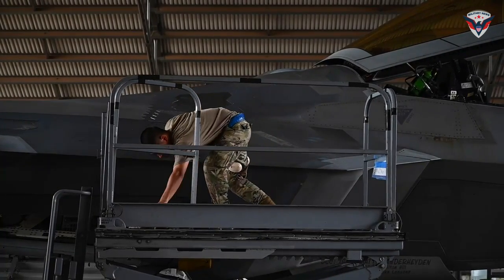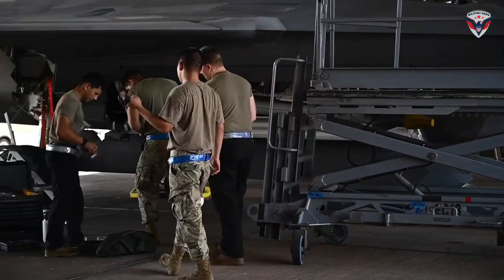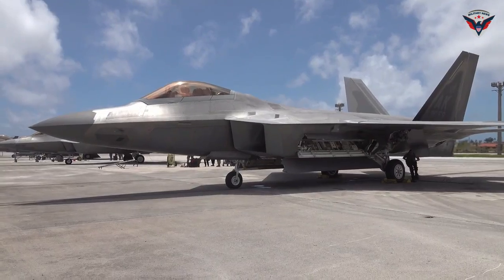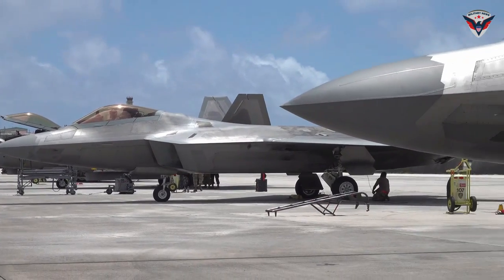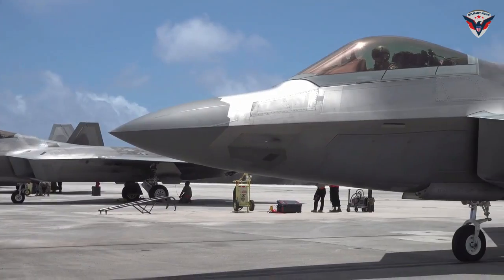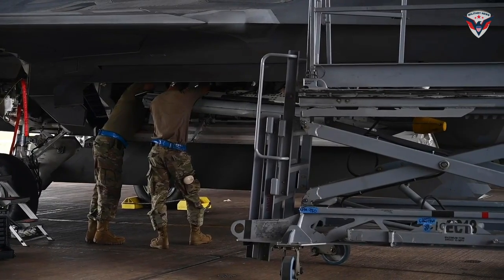In recent years, there have been continuous efforts to improve the capabilities of the F-22 through various modernization programs. Software and hardware updates, including the integration of new technologies such as artificial intelligence and advanced sensors, aim to ensure that the F-22 remains at the forefront of air combat technology.